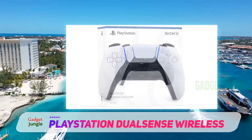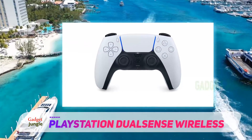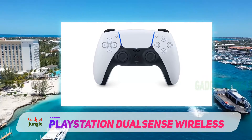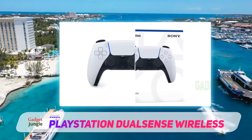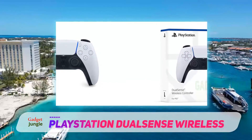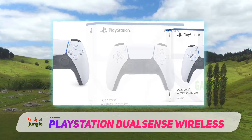This includes haptic feedback, where the controller physically responds to in-game actions, adaptive triggers that adjust tactility depending on your situation, and so much more. Plus, it retains the classic PlayStation controller design that gamers know and love.